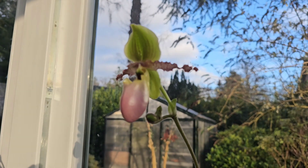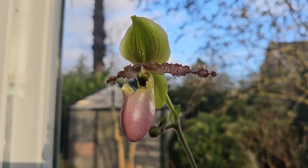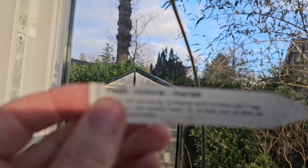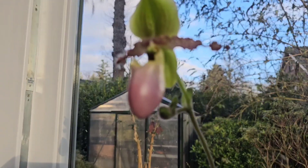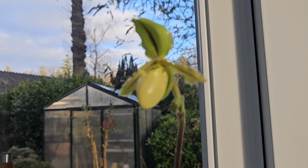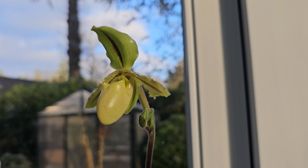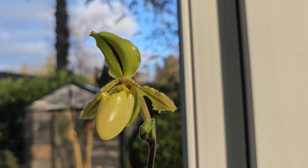This one opened up — let's get it in there. This is Victoria Maria, yeah, there's the label. This one's just opened up, and the other one is Prim Druid — this one is a primary hybrid of Drurii and Primulinum, I believe.